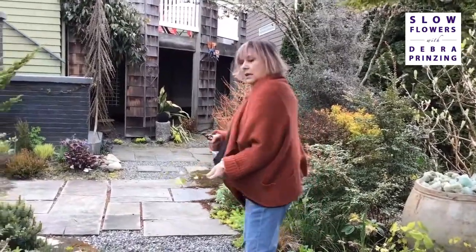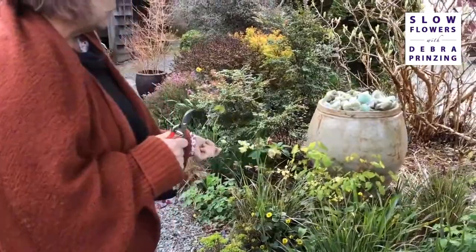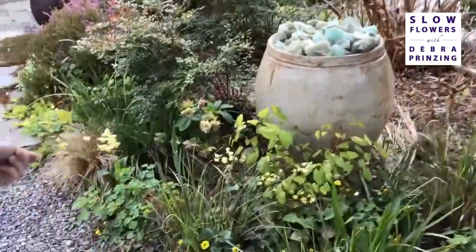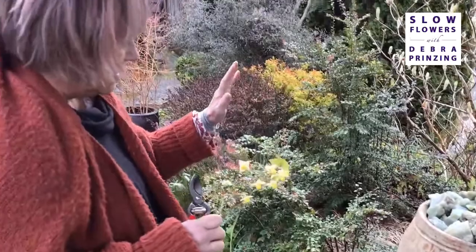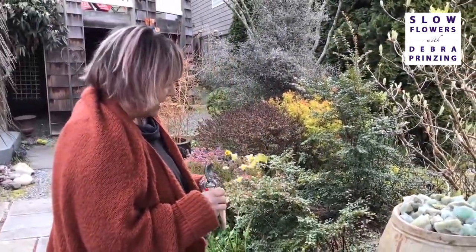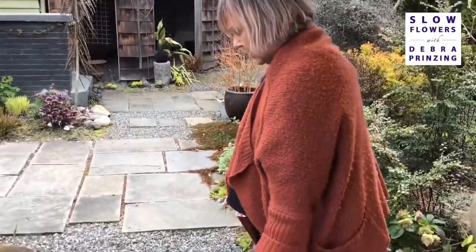You just picked an epimedium — or bishop's hat — which is one of the world's most resilient ground covers. It has great little heart-shaped leaves, rock solid, sturdy, drought tolerant, doesn't ever need anything, no pests or anything. But the flowers are super delicate with a lot of detail when you look at them up close.